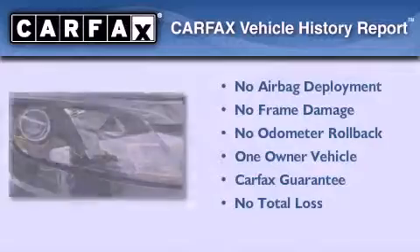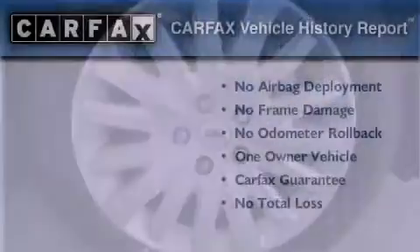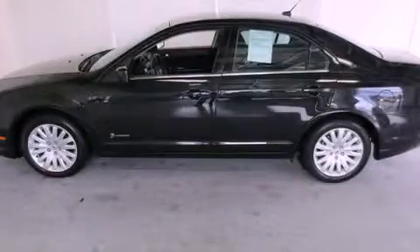This Ford has had only one owner and it qualifies for the Carfax buy-back guarantee. Please call us today for more information on this great vehicle.